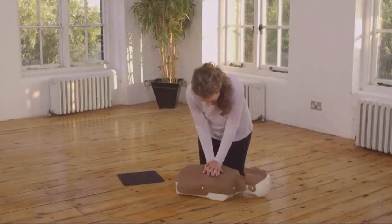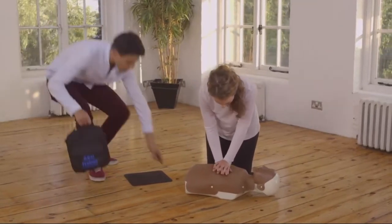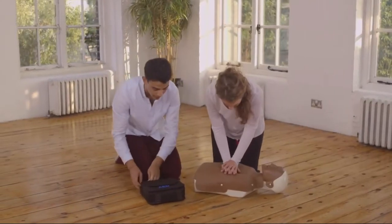Defibrillators can now be found in lots of public places, and they're known as public access defibrillators. So if one is available, ask someone to bring it while you begin CPR. Let me show you how this works. I've got the defibrillator. The ambulance is on its way. Keep doing the CPR while I attach the pads.